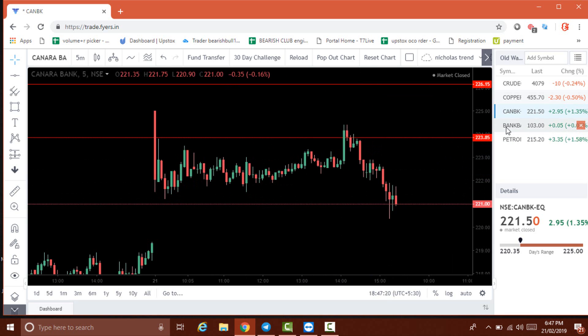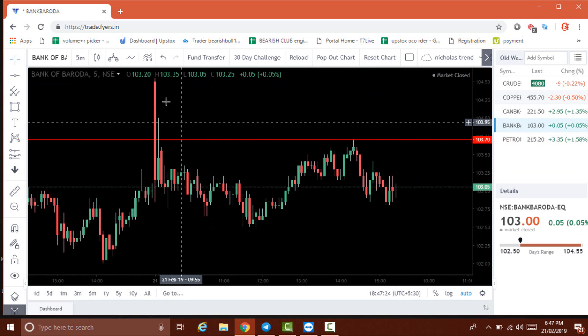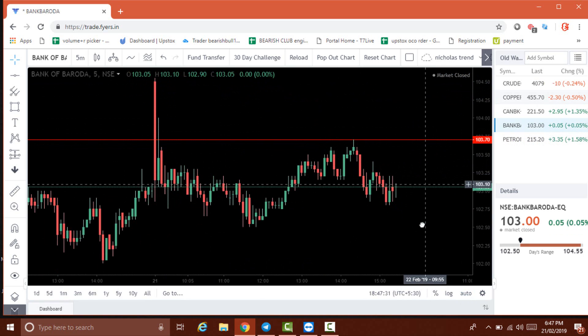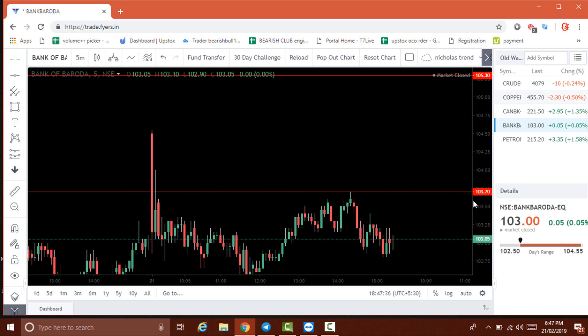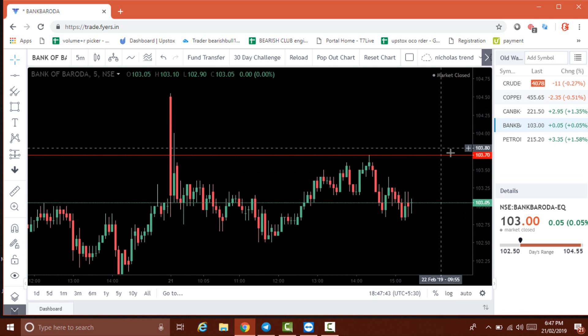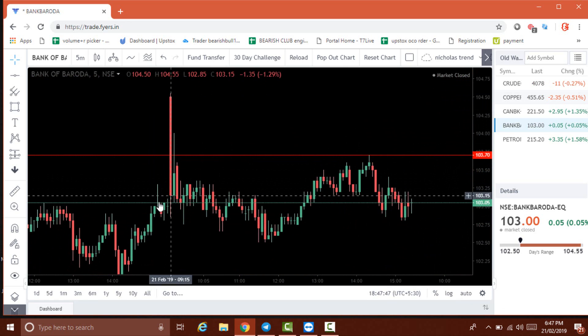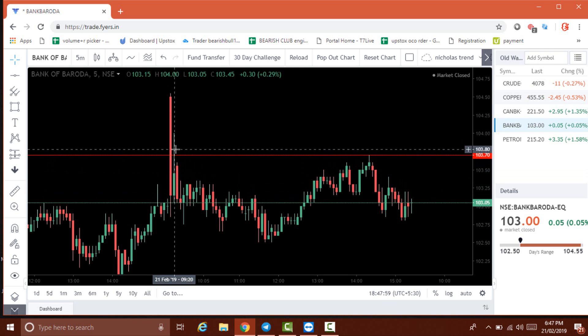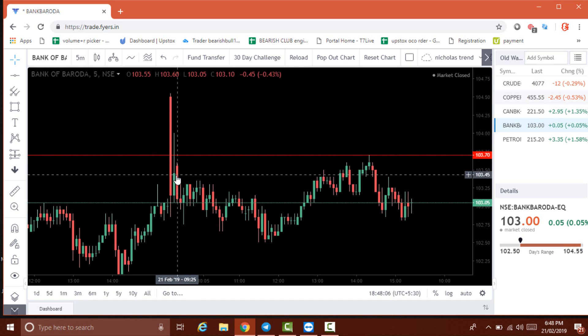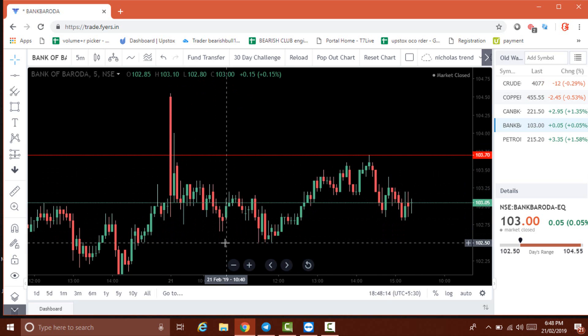Next is Bank Baroda. The first candle itself breaks the support level. The resistance level is 105.30 and the support level is 103.70. The first candle breaks 103.70 and closes below the level, so we go for sell. The next candle breaks the support but doesn't close above it — if it had closed above the support we would go for buy, but since it closes below, we hold the sell. The price comes down to around 103.15 but didn't give a very strong movement today.